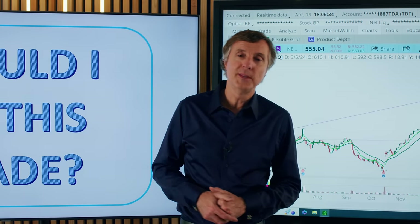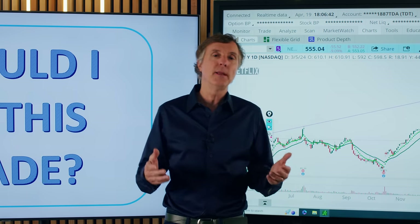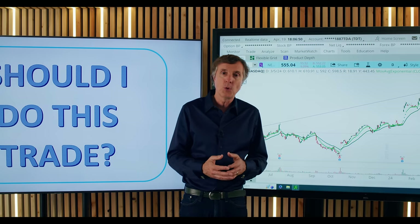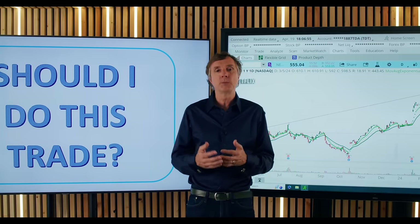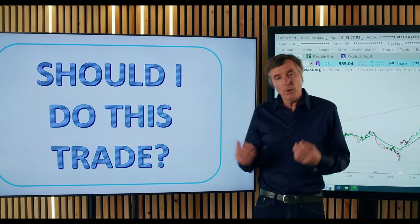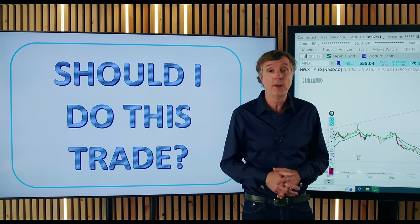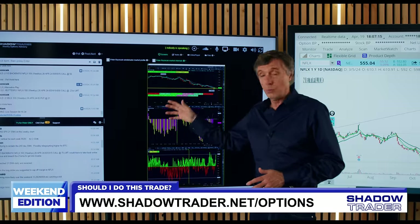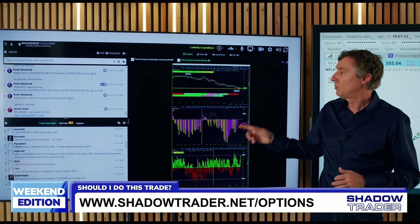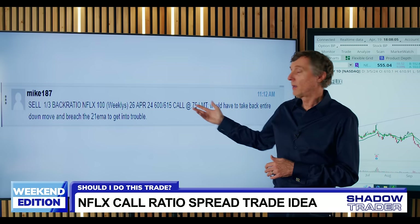This segment is called 'Should I Do This Trade,' which I do about once a week in the weekly options advisory in my trading room. I invite subscribers to put forth options trade ideas — not just 'buy XYZ' but specific plays like broken wing butterflies or credit spreads. I critique the ideas and we all learn together. This first one comes from Mike 187, a subscriber in my pro trading room.